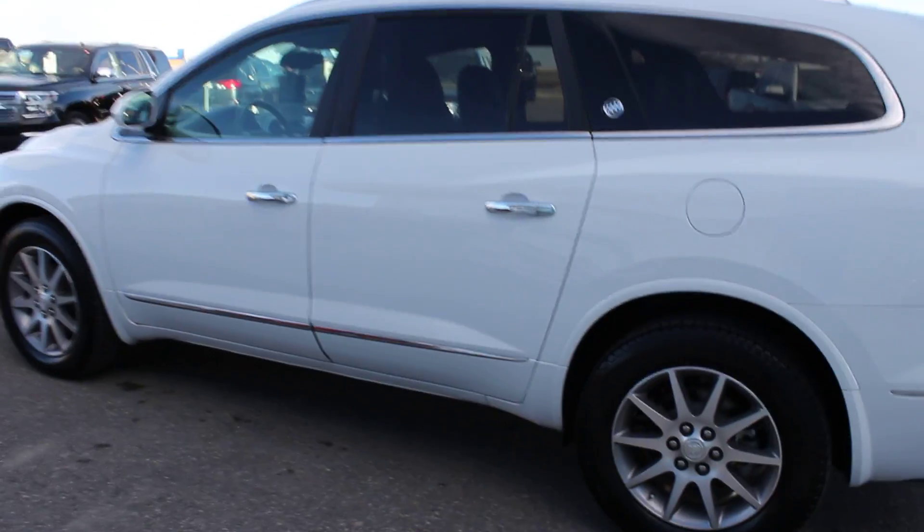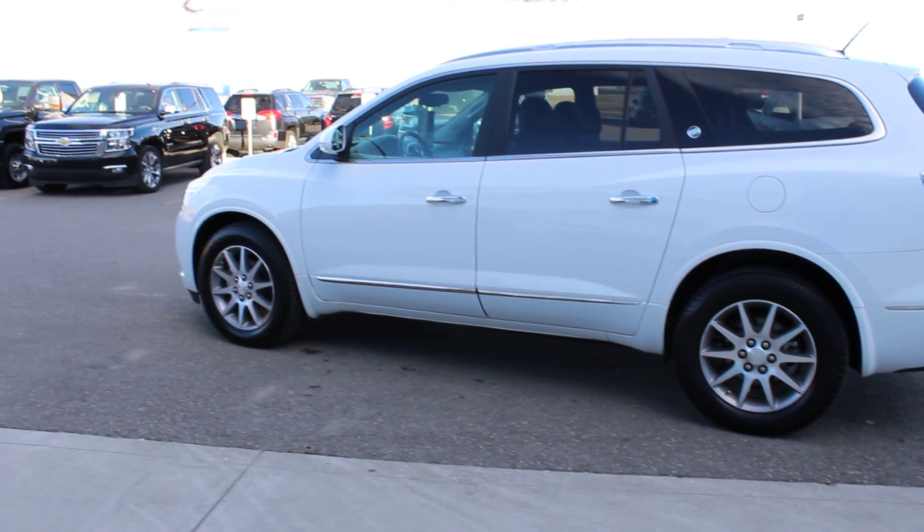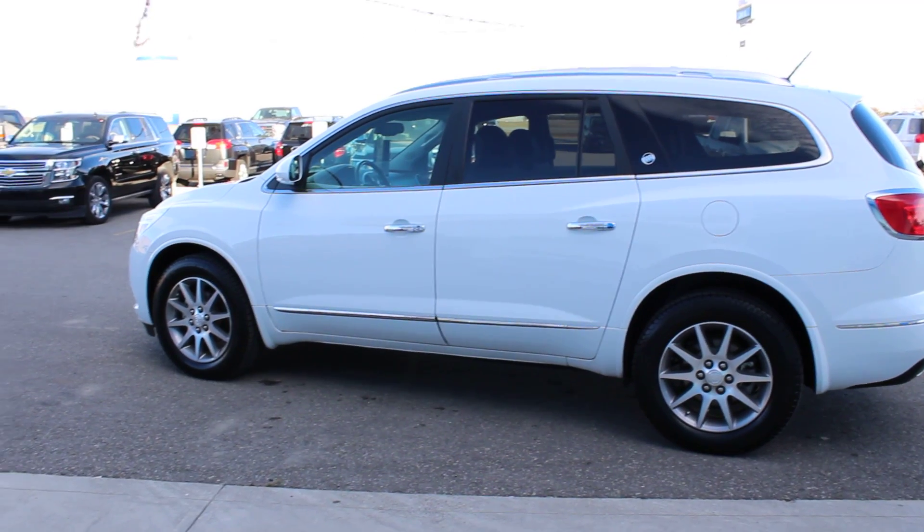Again, this is our certified pre-owned 2016 Buick Enclave at Davis Chevrolet GMC Buick in Clarisseau, Alberta. We're located at 25 Alberta Road, right next to Tim Hortons.